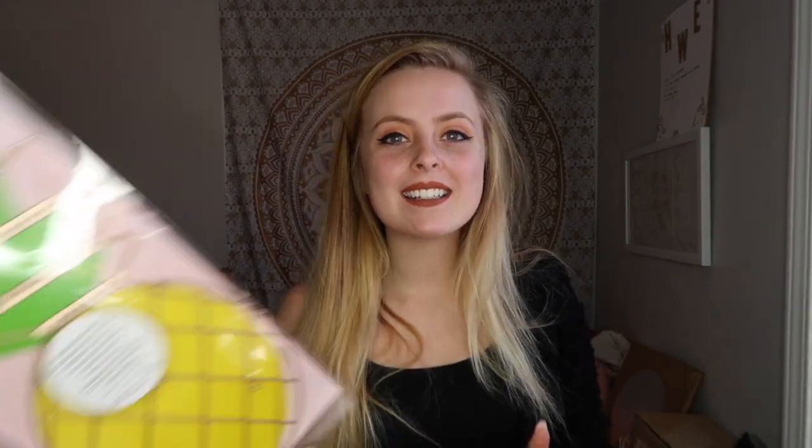Last but not least, I got this pineapple jewelry hanger. I don't know where I'm going to put it yet or even if I'm going to use it at all. The only problem is it's copper and not gold, which would match my theme better. But I think it's so cute because it's a pineapple.